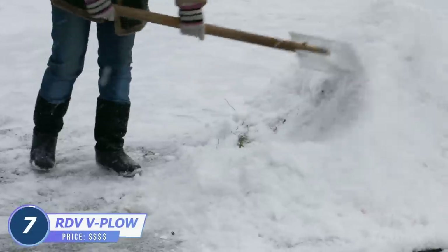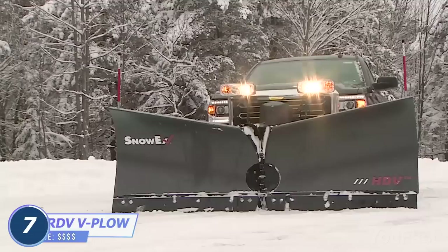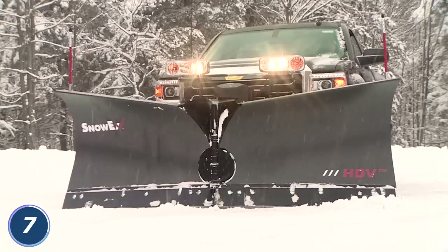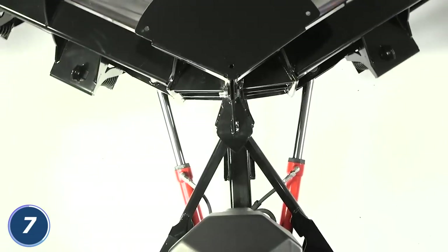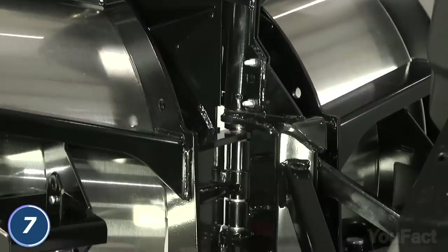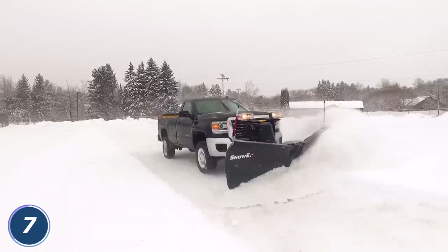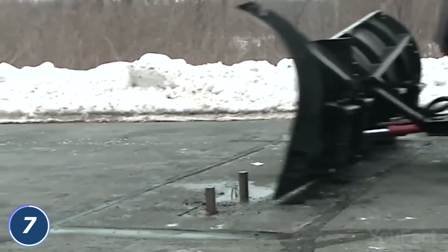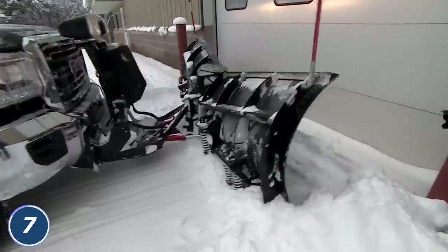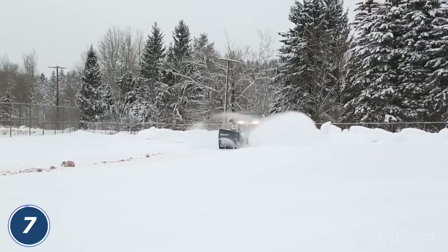It'll take me an eternity to clean the road from snow — nope, there's a way to do that in several minutes with that V-plow for your half-ton truck. It's easy to attach and customize the needed height and angle with just the push of a button, all thanks to powerful double-acting angle cylinders. Plus, there are robust angled ribs on the other side that reinforce the whole construction. The independent trip edge is flexible, so the plow won't be damaged. The bad news is that this thing will cost you about $8,000. The good news is that you can get some of your money back if you help your neighbors get rid of snow.